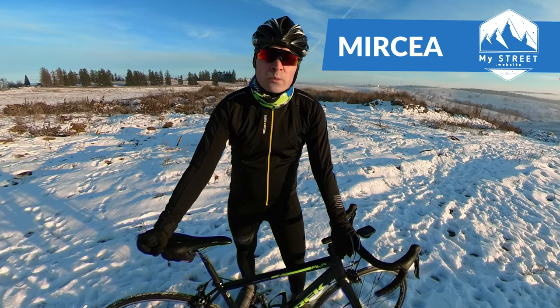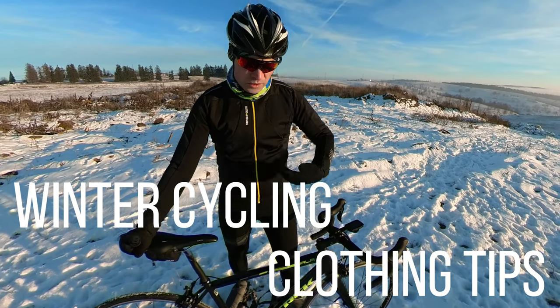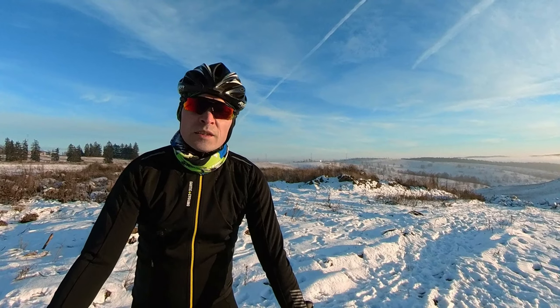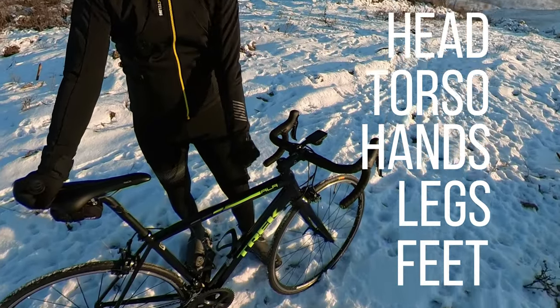My name is Mircea and today on my street I'm going to show you some cold weather cycling clothing tips — what to wear so that you can continue riding your bike during winter. Tips for head, torso, hands, legs and feet.